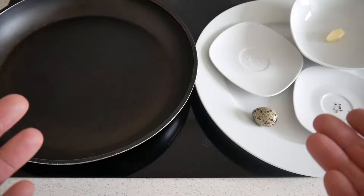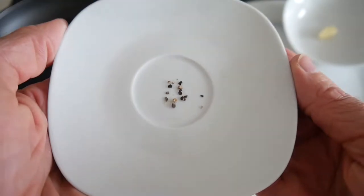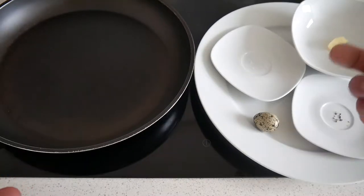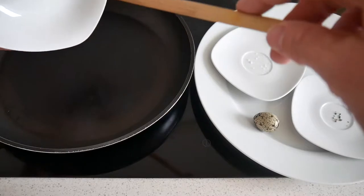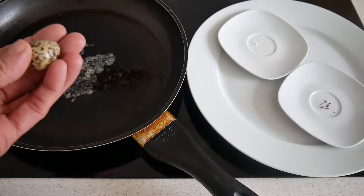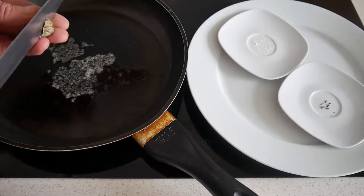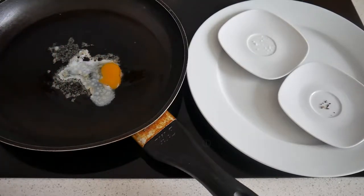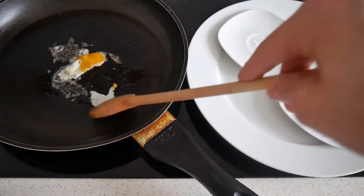And those are all the ingredients we need: quail egg, pepper, salt, butter. So definitely not much. Let's put the butter inside and I think we are good to go, so let's open this egg up and we need to stir it right away.